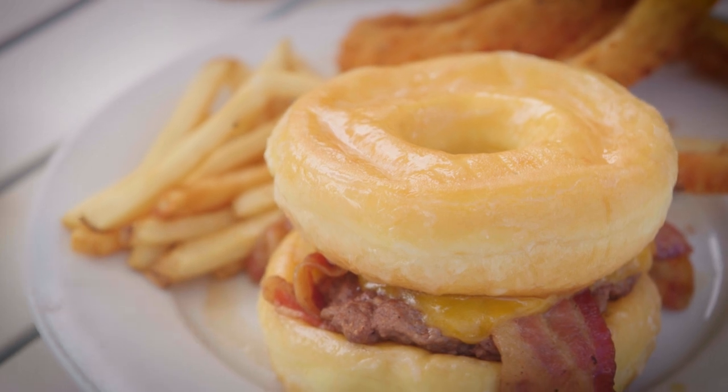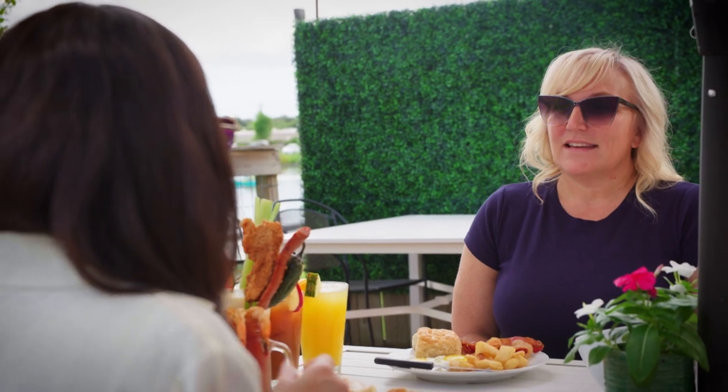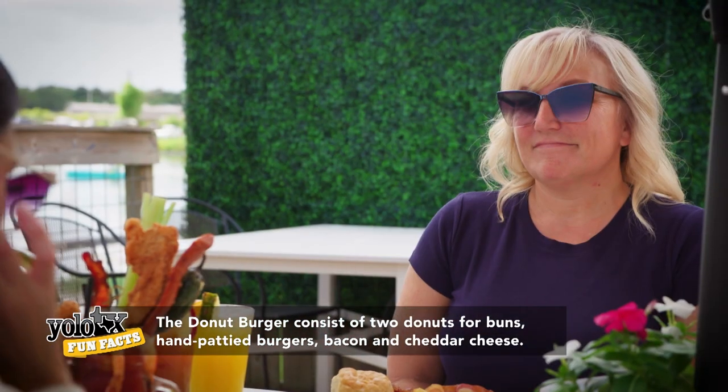We can start with the donut burger. I think that was the beginning of our 'let's just be different than anybody else.' So when I heard you had a donut burger, I thought, oh, you take a donut and cut it in half — but they use two full donuts. If you're going to have a donut burger, you've got to do it right.